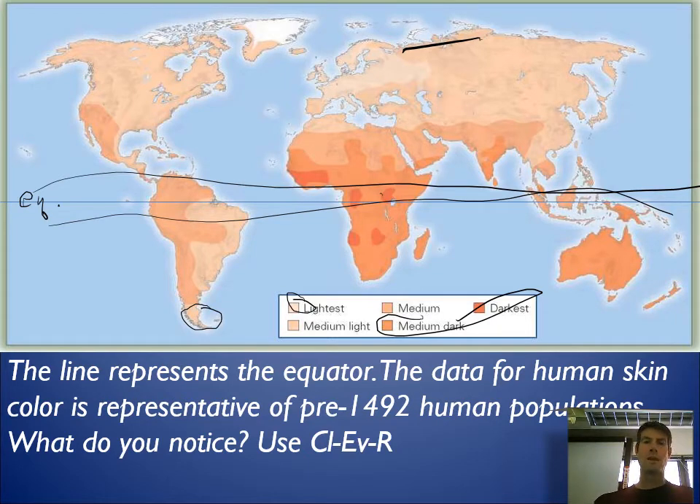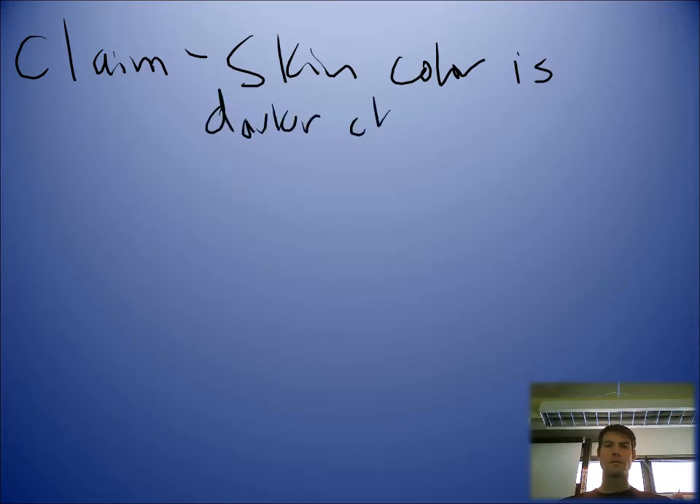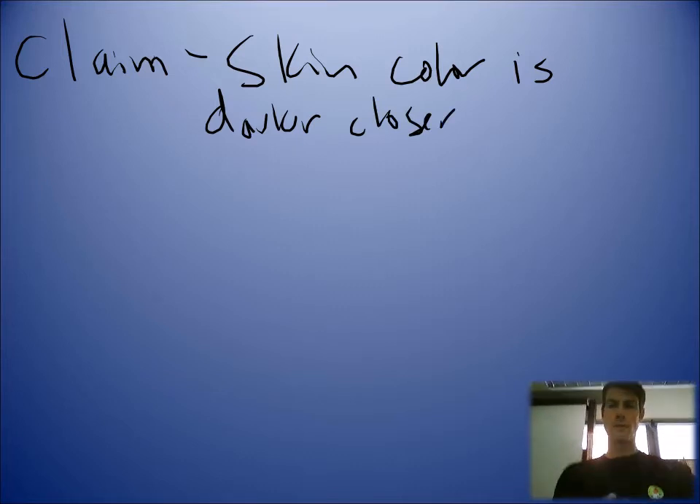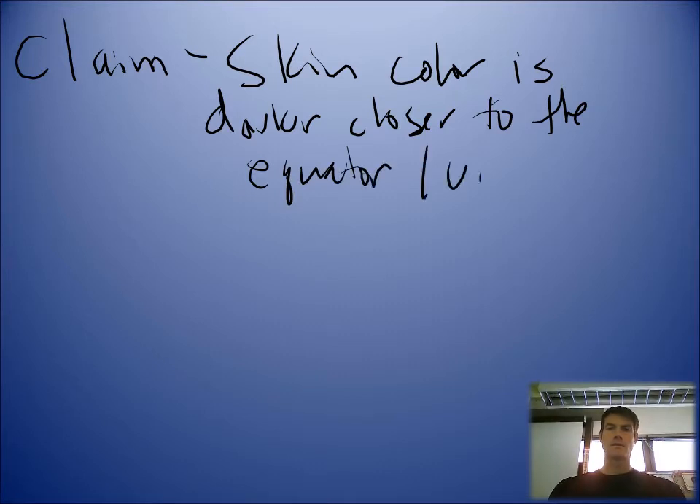I want you to use claim-evidence-reasoning. Our claim would be: skin color is darker closer to the equator, and vice versa. You could also state it as: further away from the equator, the lighter the skin color.